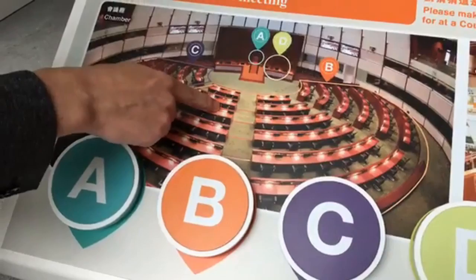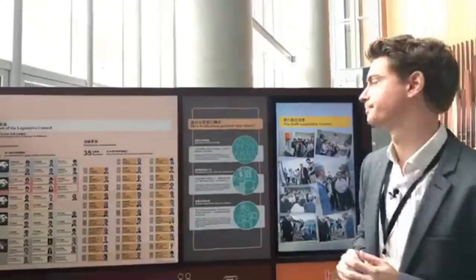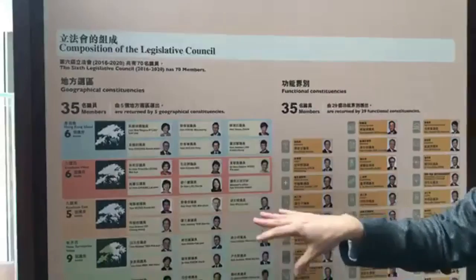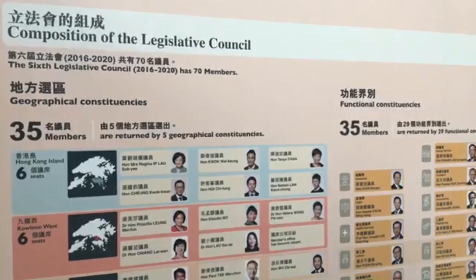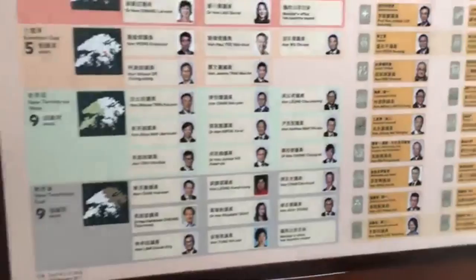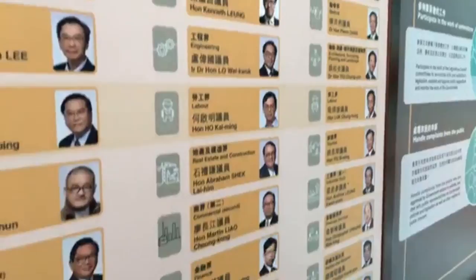We're going to check out who the actual members of the Legislative Council are at the moment. This is the Composition Board — 35 and 35. The first set are directly elected by geographical constituencies. There are five constituencies and they're elected on a party list proportional representation basis. People vote en masse and the top people on the list get elected corresponding to the number of votes they get — from Hong Kong Island, Kowloon, Kowloon East, New West and New Territories. The man we're going to be speaking to is Holden Chow, this gentleman down here.